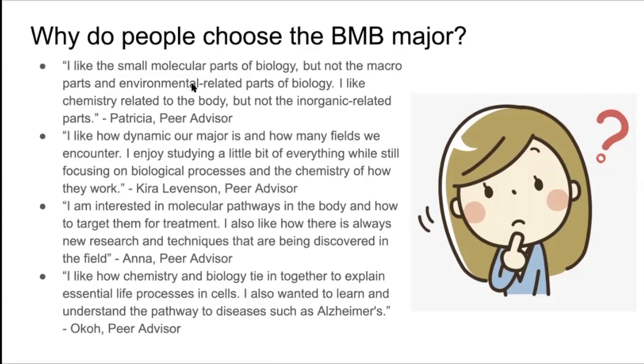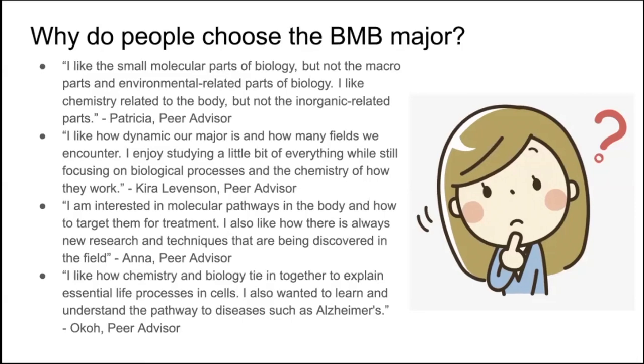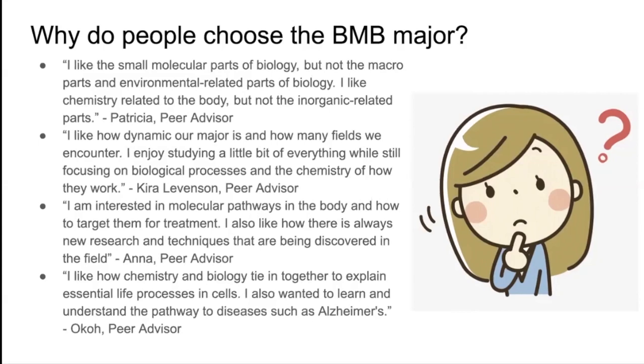I chose biochemistry because I like how chemistry and biology tie in together to explain essential life processes in cells. I also wanted to learn and understand the pathway to diseases such as Alzheimer's.